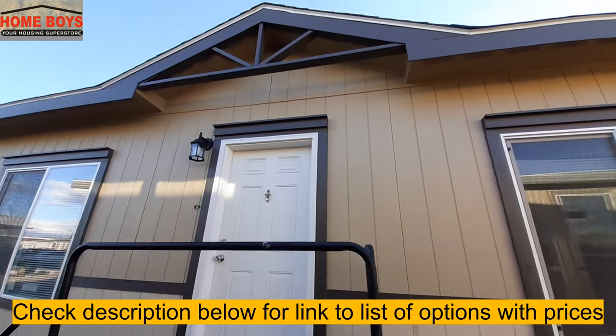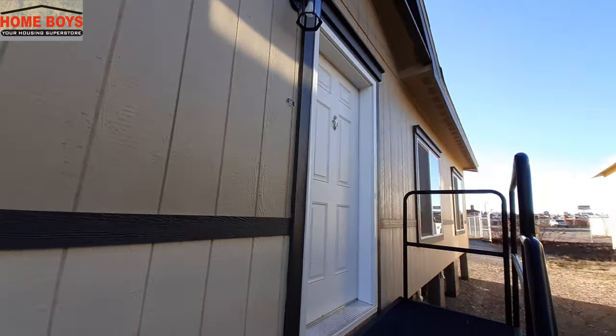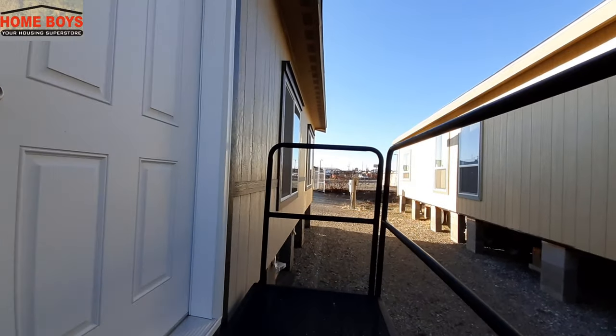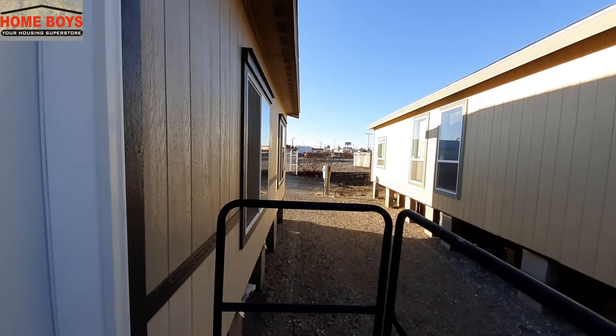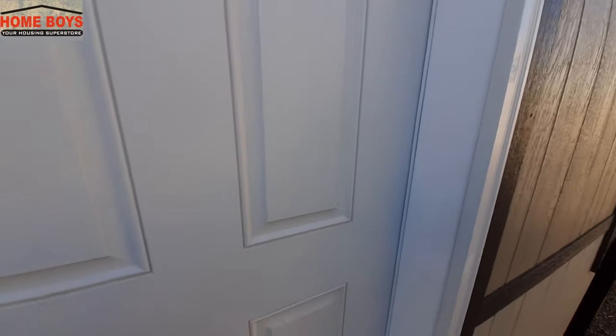I do like that little nook they did up there. The first thing I didn't notice right away, but they do have a nice little overhang on this home. It's kind of nice. Let's go ahead and head on in.